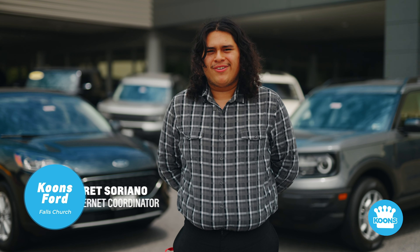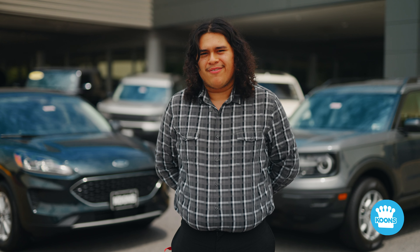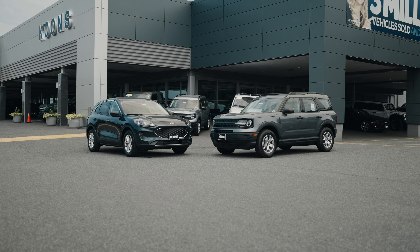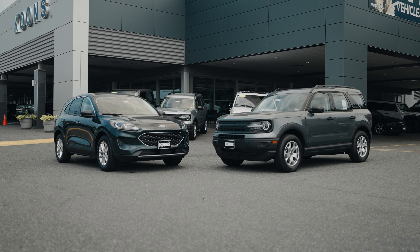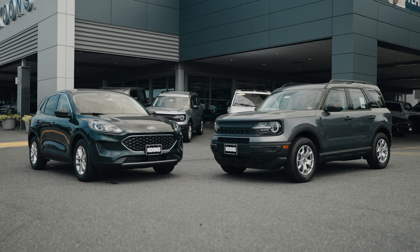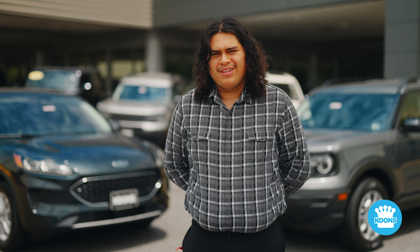Hello again friends, Brett Soriano here with our Coons Lot Talk video. Last year Ford released the return of the Bronco in two main configurations, the Bronco 4x4 and the Bronco Sport. With the Bronco Sport you'll notice a ton of similarities to the Ford Escape in both its size, options, and capabilities. So in today's Lot Talk video we're going to be doing a side-by-side comparison of the two to help make the right decision for you. Let's have a look.